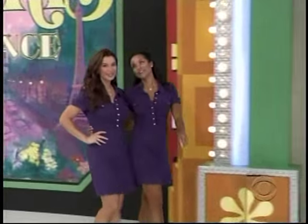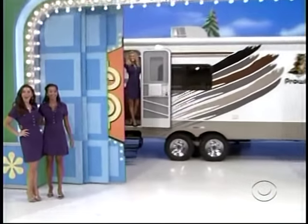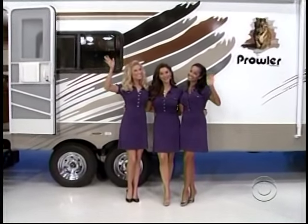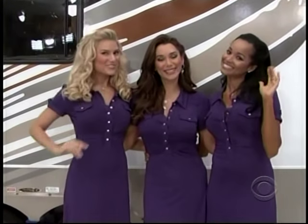To escape the hustle and bustle of Paris, you definitely need to take a nice, relaxing trip in your brand-new trailer — picture frames, a trip to Paris, and a 28.9-foot travel trailer, all for you, but only if the price is right.